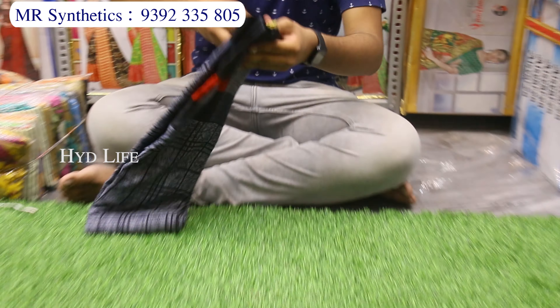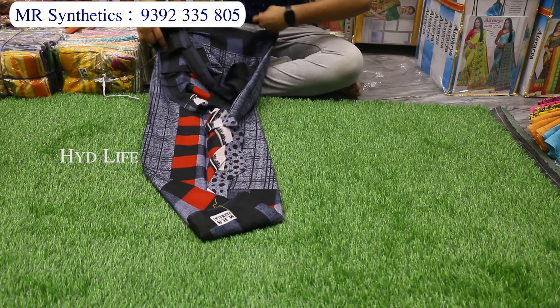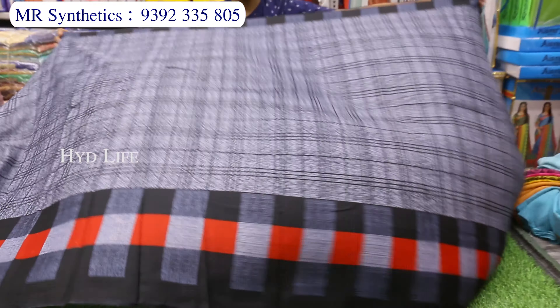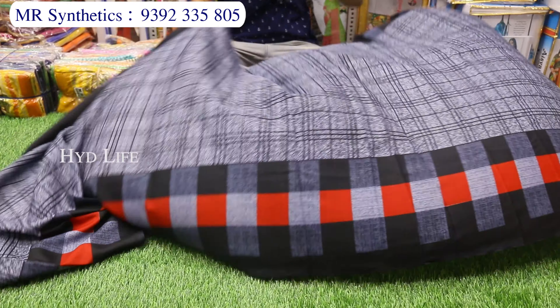Next item is smooth crepe silk saris. It is 6.4 meters with blouse piece — compulsory 6.4 meters with blouse piece. This is the first one. It will be daily designs.